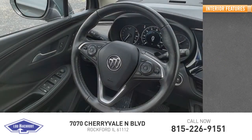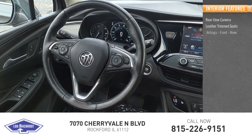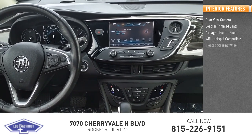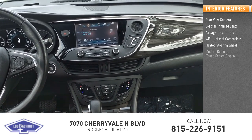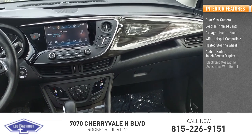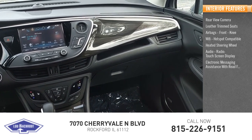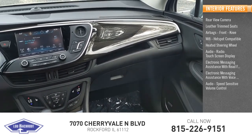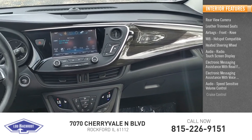Inside you'll find a rear-view camera, leather trim seats, airbags, front knee airbags, Wi-Fi hotspot compatible, heated steering wheel, audio radio, touch screen display, electronic messaging assistance with read function, electronic messaging assistance with voice recognition, audio speed sensitive volume control, and cruise control.